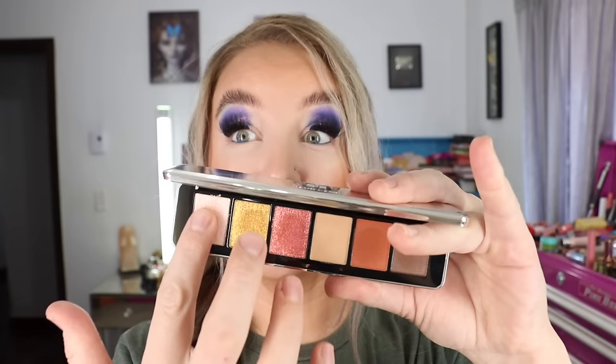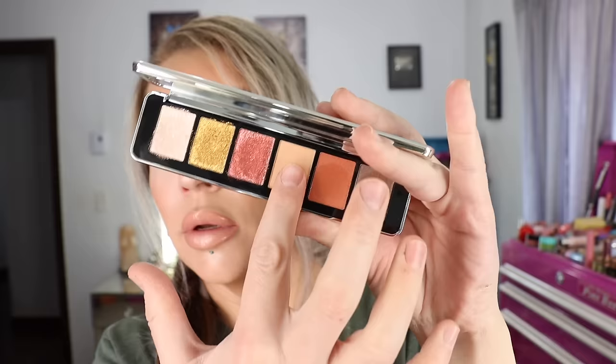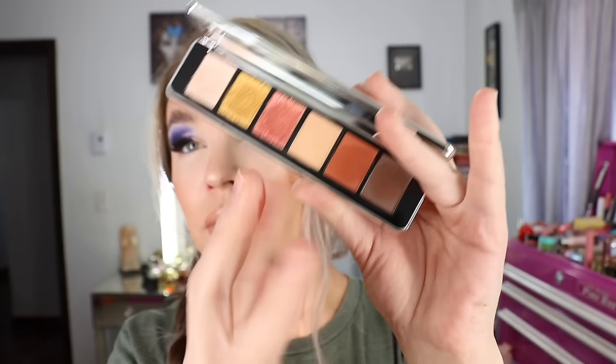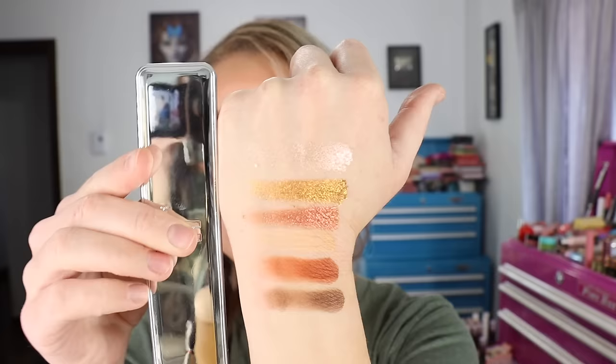These foily shades are stunning — and this one here is also a one-and-done for me. Really, really pretty formulation from House Labs — that is the Eye Library Eyeshadow Palette in Super Neutrals 001.